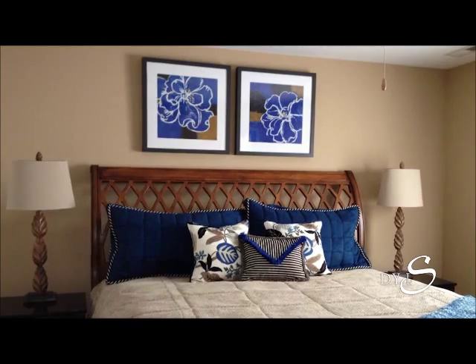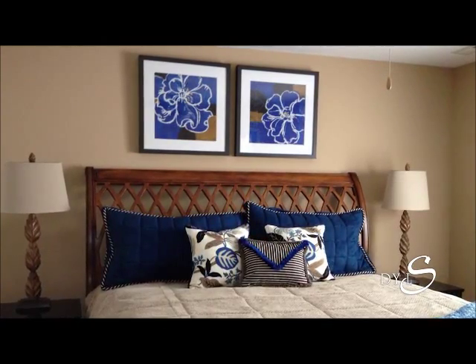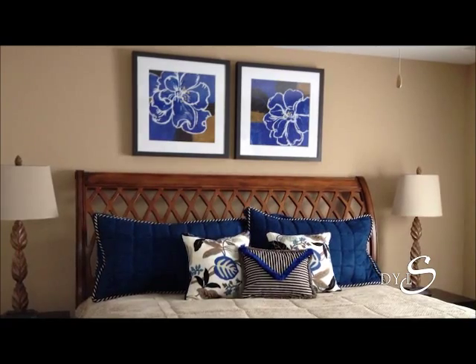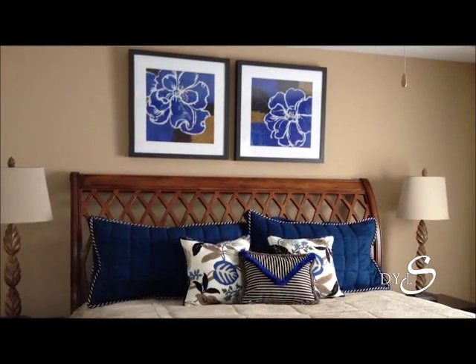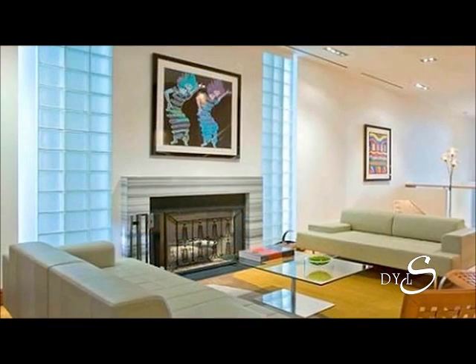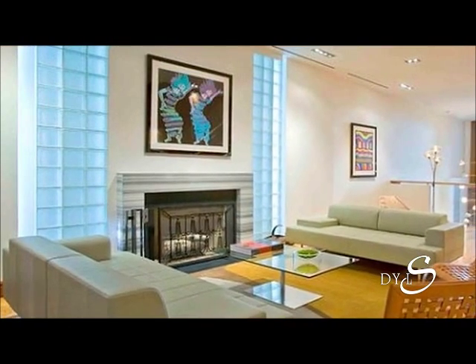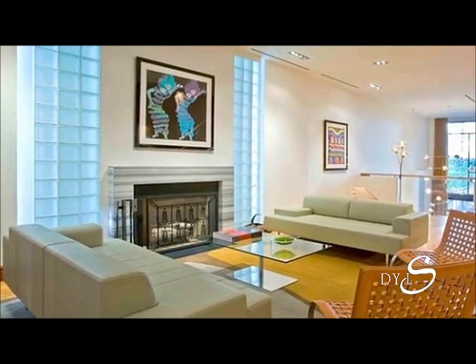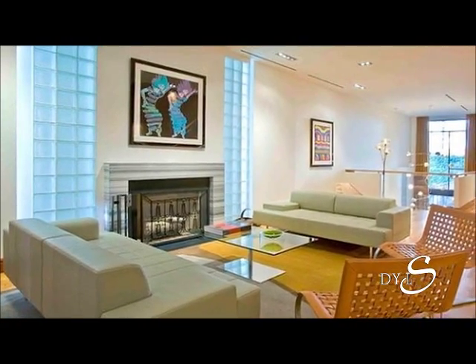There's always the bedroom question — people say, what can I put over my bed? Well, a pair of things is really nice, or one wide piece that is more horizontal and skinny is also nice. Then there's the fireplace dilemma — usually over a fireplace, one picture is better than several. Too many is too much.